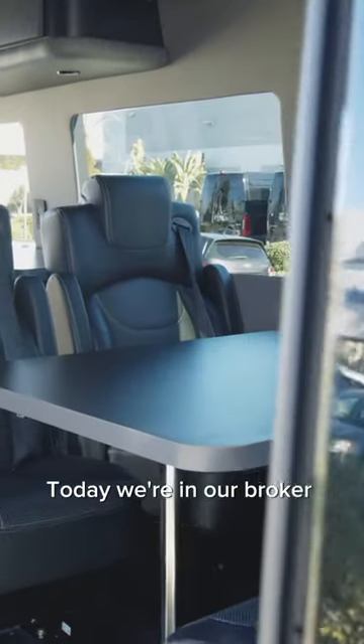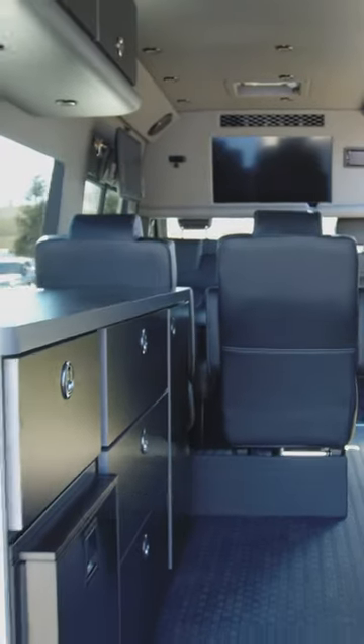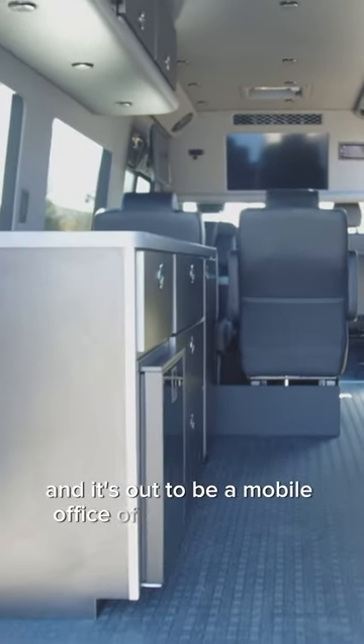Today we're in our broker build. This is a 170 Sprinter two-wheel drive and it's set up to be a mobile office of any and all sorts.